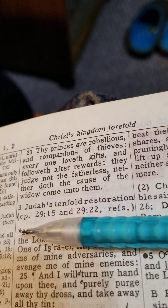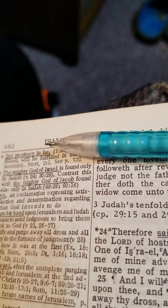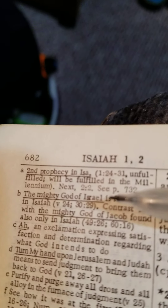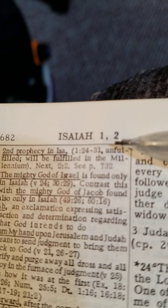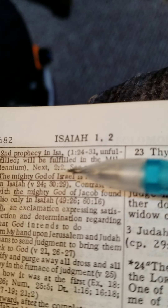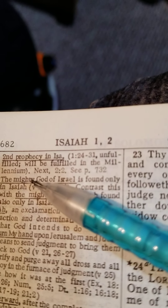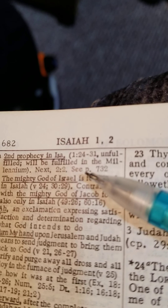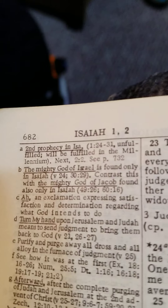It is corresponding over here — the second prophecy in Isaiah. It's unfulfilled and will be fulfilled in the millennium. And he has a summary note on page 732.